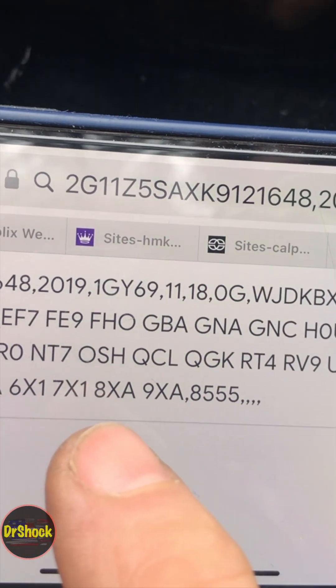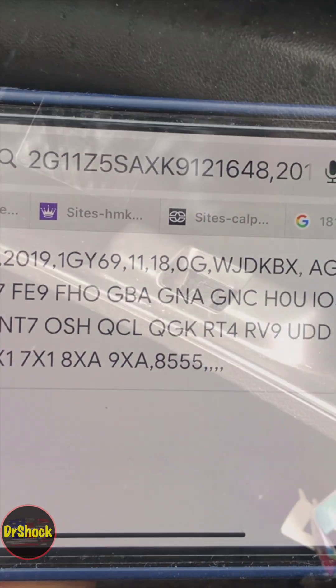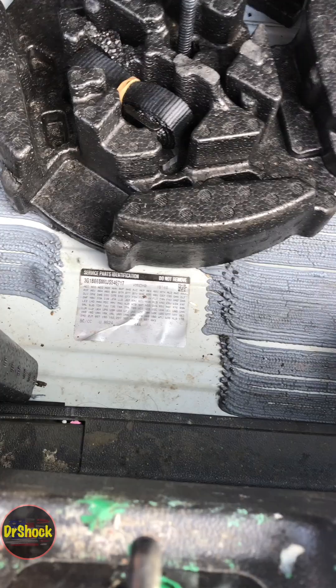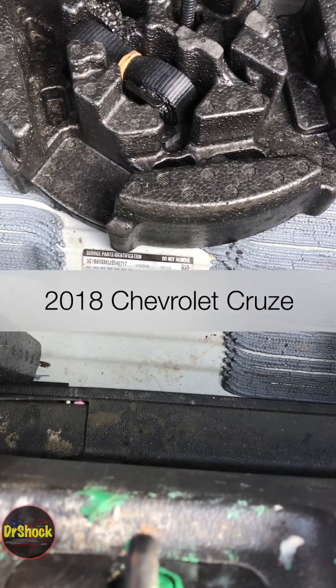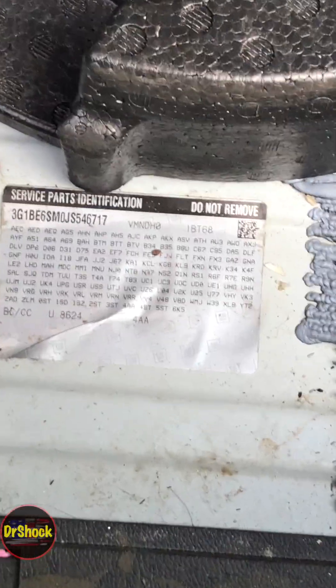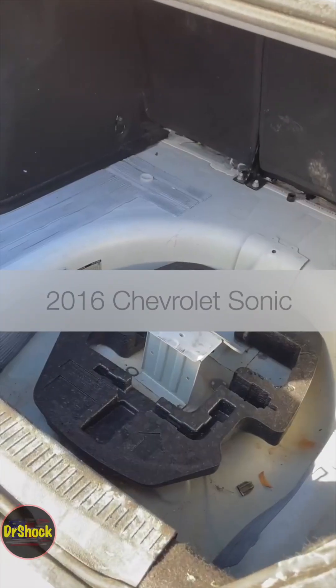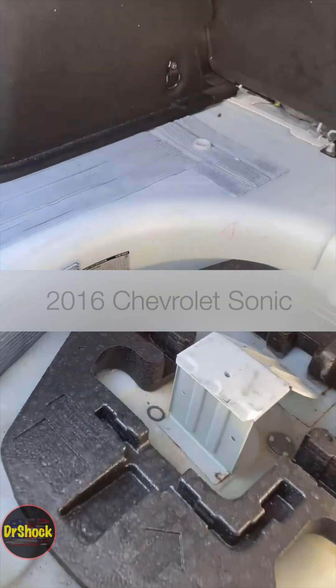Now let me show you some vehicles that don't have the QR code yet, as well as some older ones. On this 2020 Chevrolet Spark, it's in the glove box right there on the left-hand side. On this 2018 Cruze, it's sitting right in front of the spare tire in the trunk area. In this 2016 Chevrolet Sonic, it's in the wheel well area where the spare tire sits.